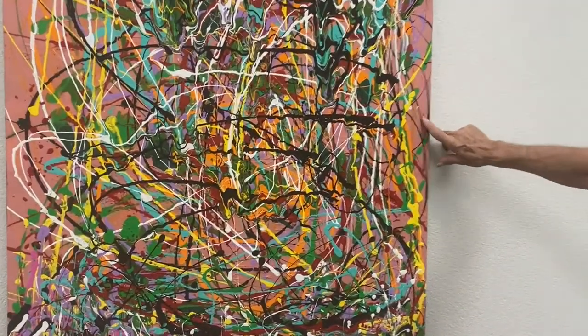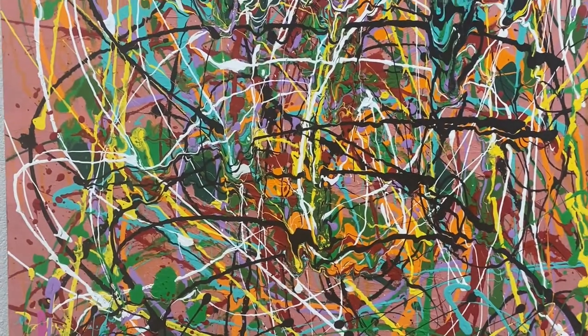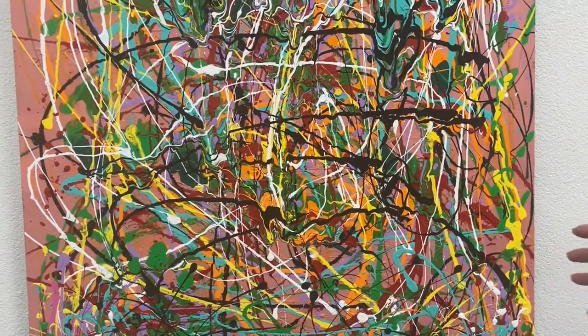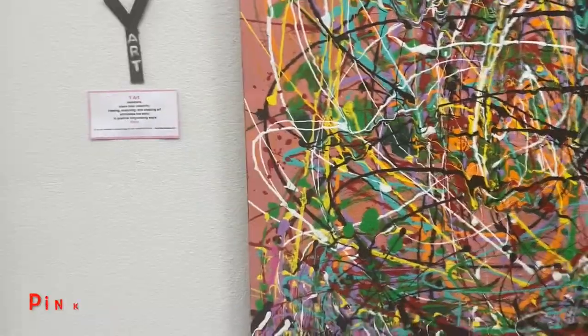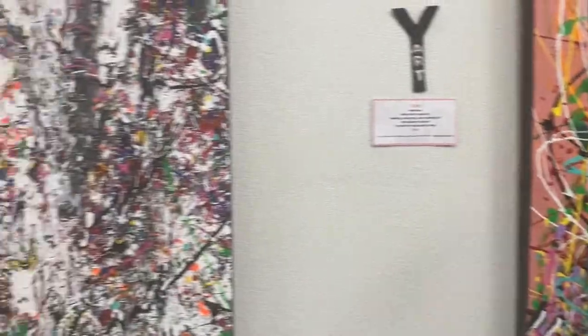This one here, I just painted a background and threw slashes of different colors on there because I wanted a colorful painting, which I got. I call that one "Pink Flamingo." This one here is a different style.